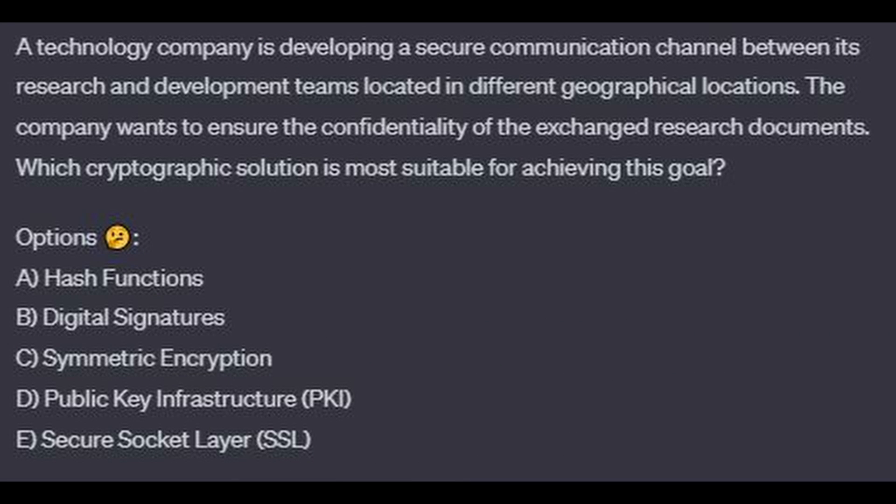Question number 9. A technology company is developing a secure communication channel between its research and development teams located in different geographical locations. The company wants to ensure the confidentiality of the exchanged research documents. Which cryptographic solution is most suitable? Is it A, hash functions? Is it B, digital signatures? Is it C, symmetric encryption? Is it D, public key infrastructure or PKI? Or is it E, secure sockets layer or SSL?